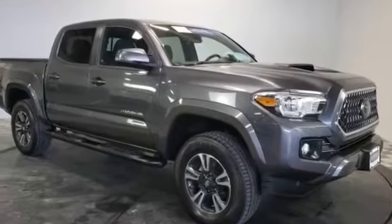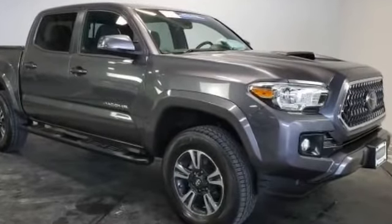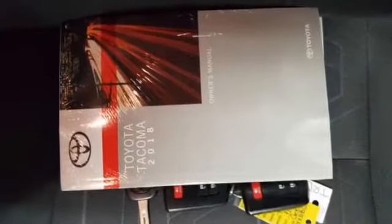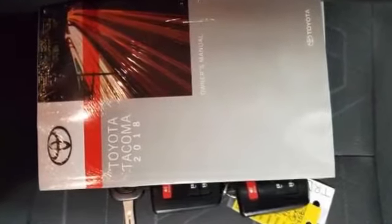2018 Toyota Tacoma with less than 18,000 miles on the odometer. This pickup truck offers two full rows of seating for premium comfort.